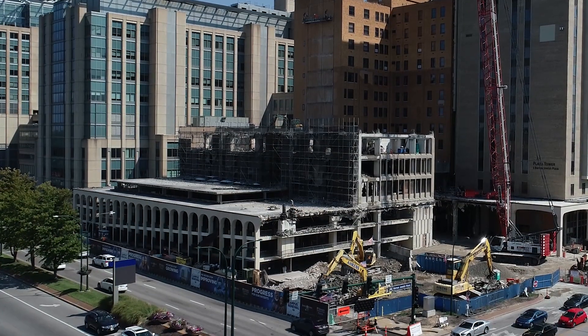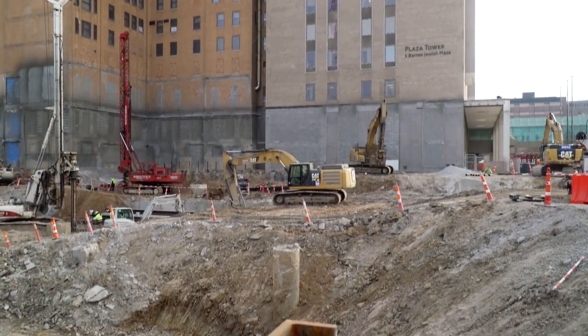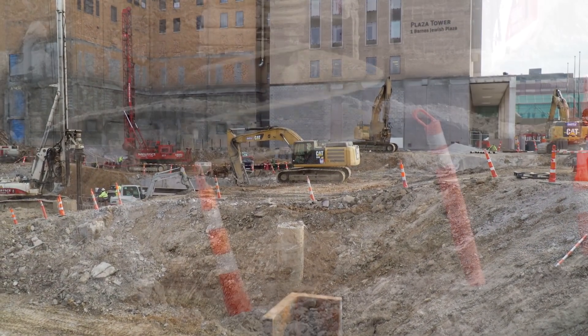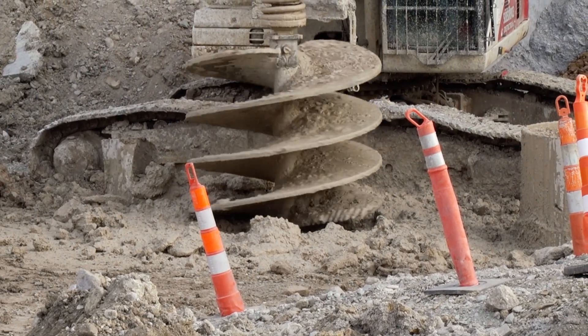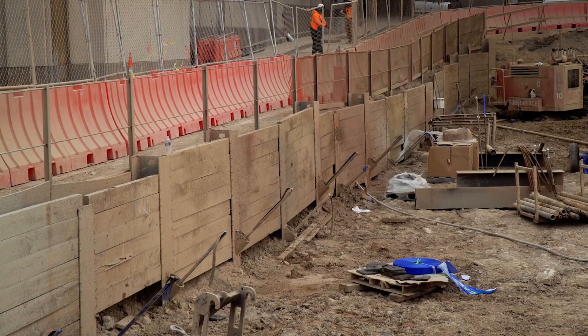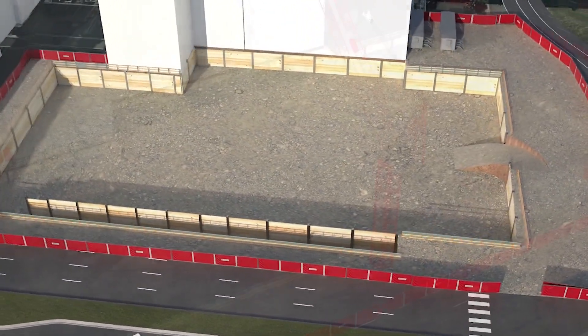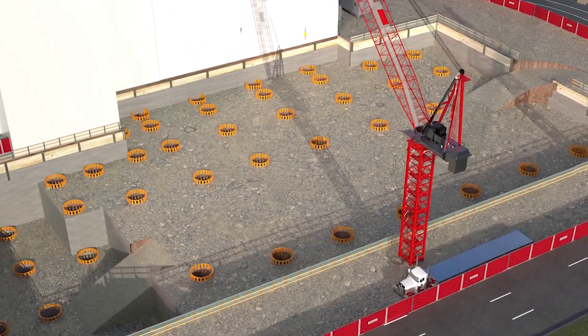One of the interesting things working on this project was there was a building here. So we had to dig a hole and get all of the old building out, but we went deeper. We had to put in shoring that held up not only the dirt but the roadway and the other existing buildings, and then within that bathtub we had to put in the new structure.